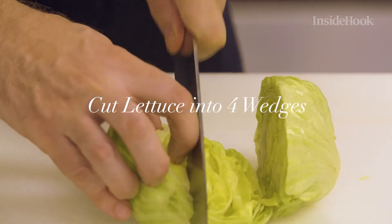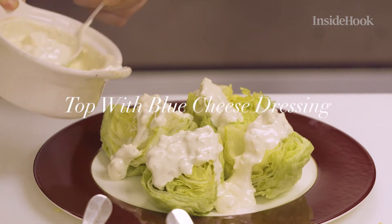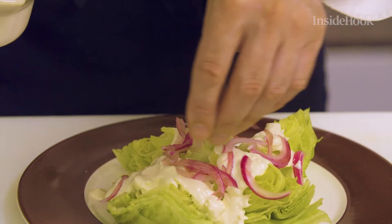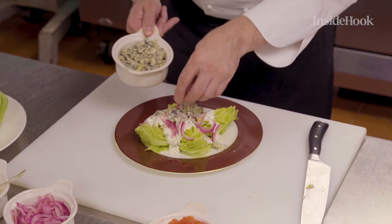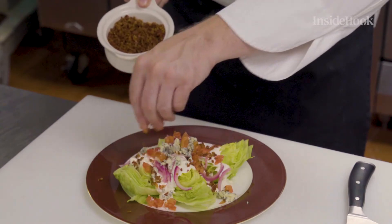The iceberg wedge is cut into four nice big chunky wedges. We top it with a blue cheese dressing, and then all our garnishes just go on top one at a time — the pickled onion, the crumble blue cheese, the tomato concassé, and a little bit of the bacon crumbs over the top. And that's it.